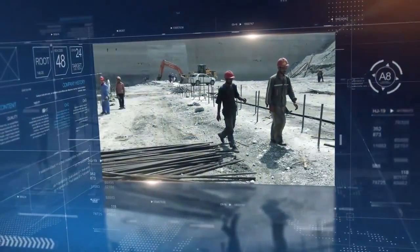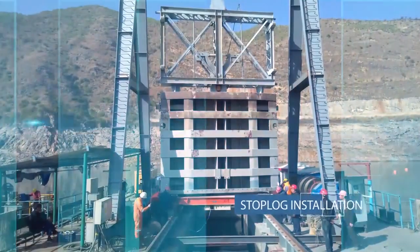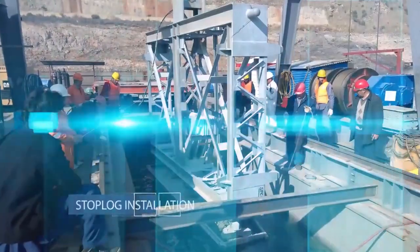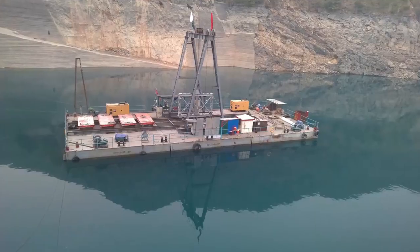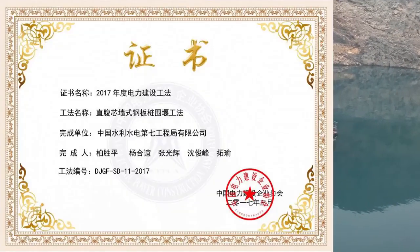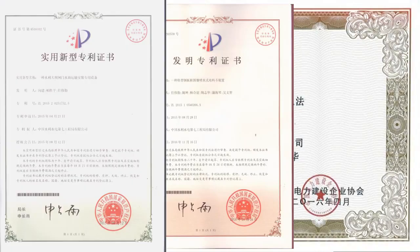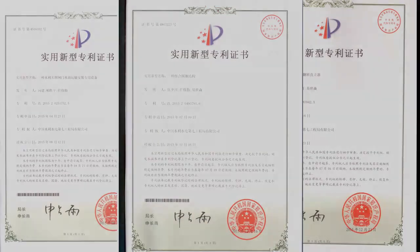During the construction period of the project, Power China made vital achievements. For instance, installation of trash racks and stock logs under 120 meters deep water. Power China was awarded certain excellent certificates in China, and has published more than 10 academic theses in this regard.